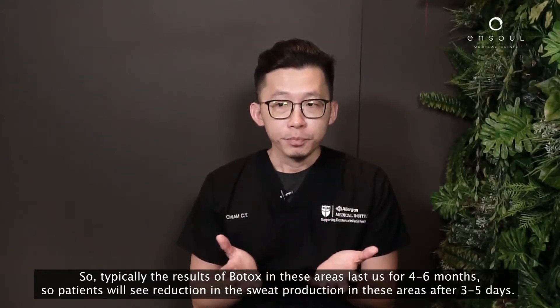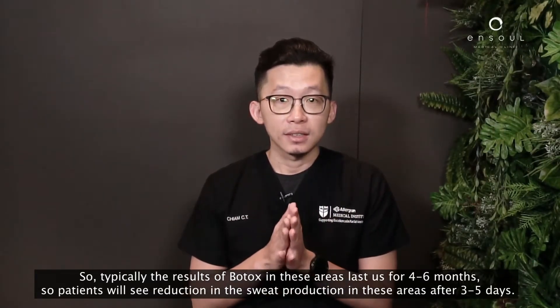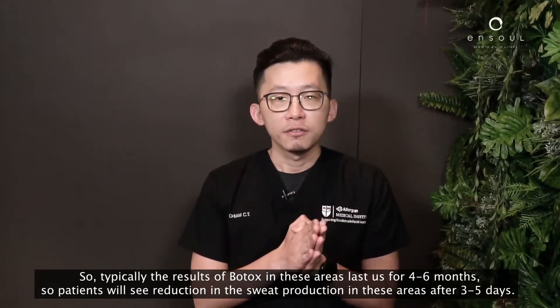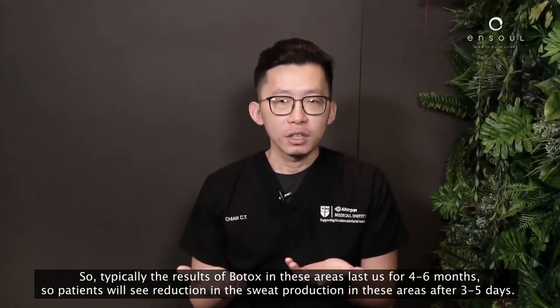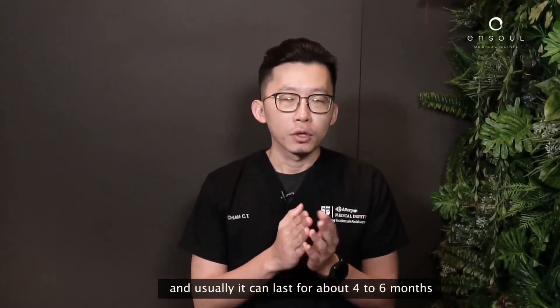Typically, the results of Botox in these areas last about four to six months. Patients will see a reduction in sweat production after about three to five days, and it can last them for about four to six months.